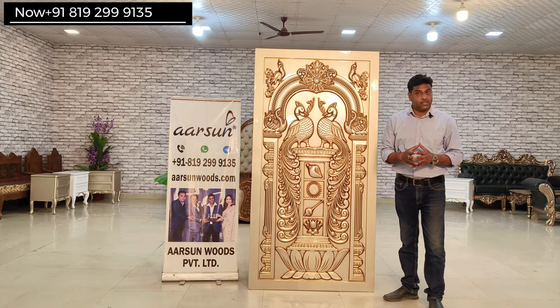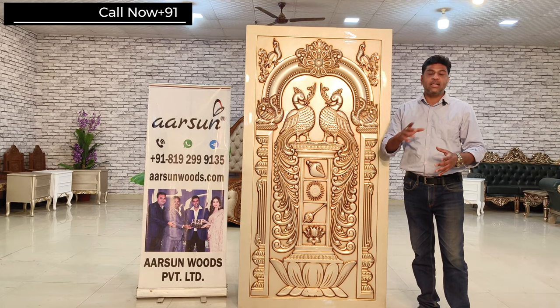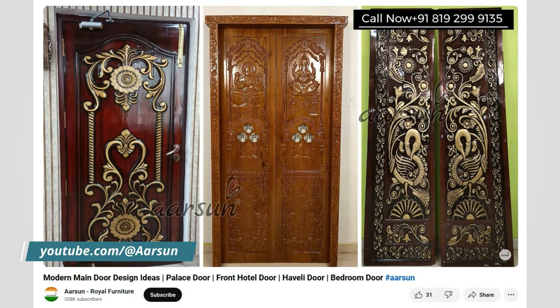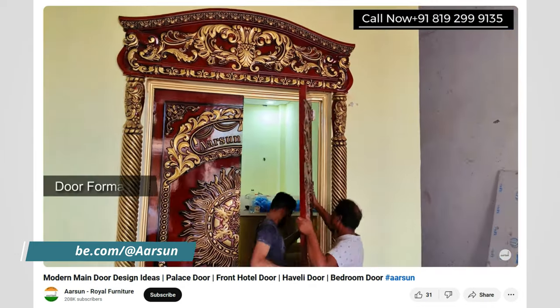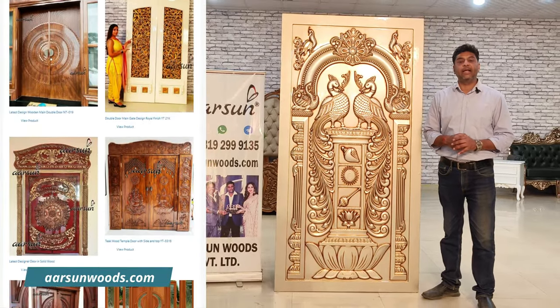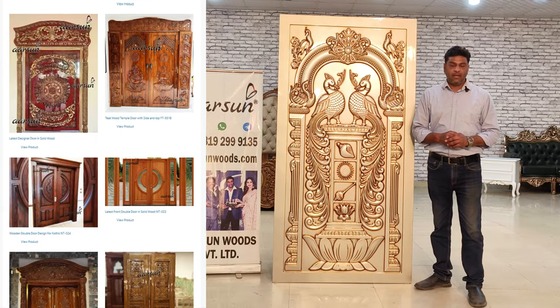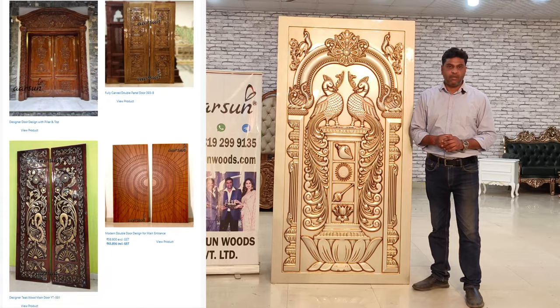We have shown already so many door designs to you. If you want to understand more about how the door actually works, I have made a detailed video earlier — you can refer to that video also. If you have your own design, or if you don't like anything from our collection or website, and you're looking for some modern design or some theme-based design, let us know and we'll make that for you as per your requirement and deliver to your home.